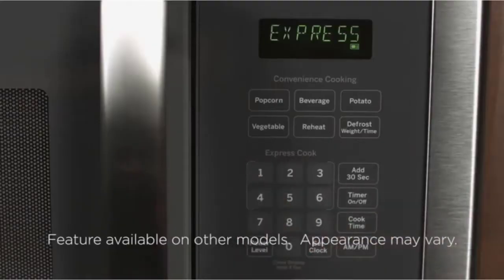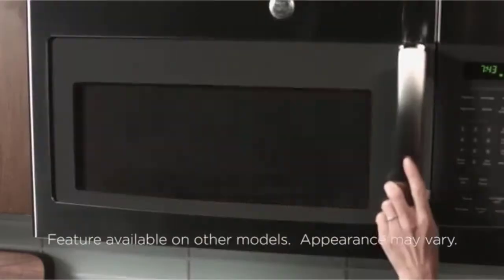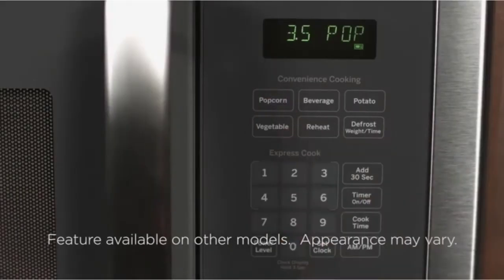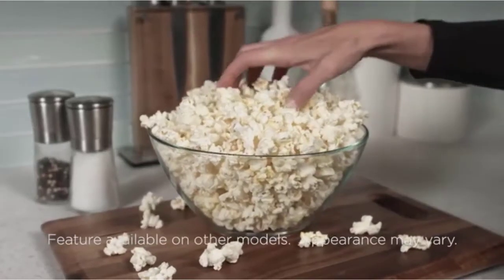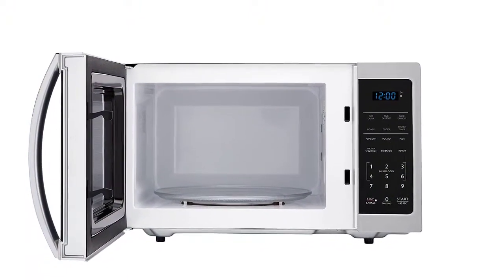The best microwaves will offer convenience to cook and heat up your delicious meals in no time. Not only will they be simple to use and to clean, but the best microwaves will come with handy features to make life easier. These can include automatic programs to set the time by the weight of the dish.